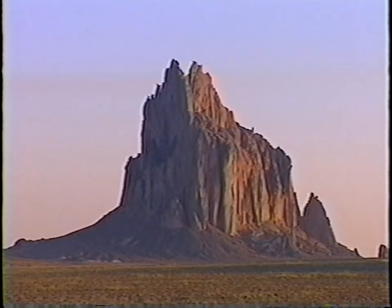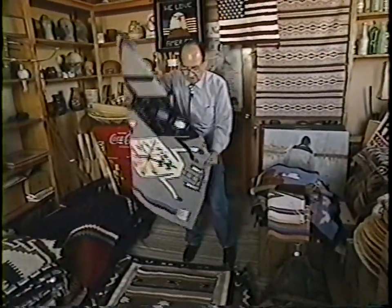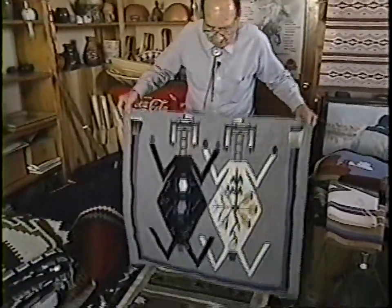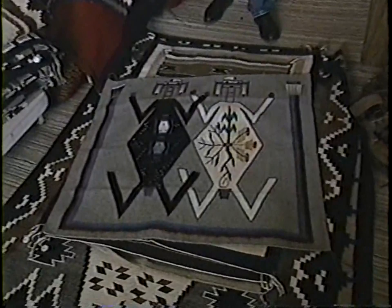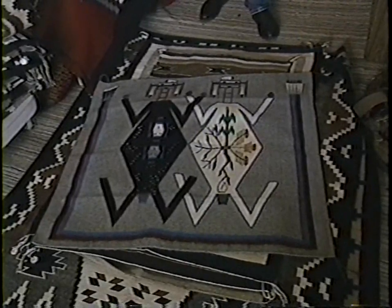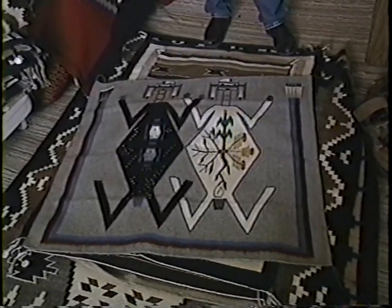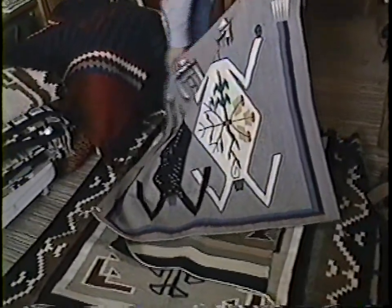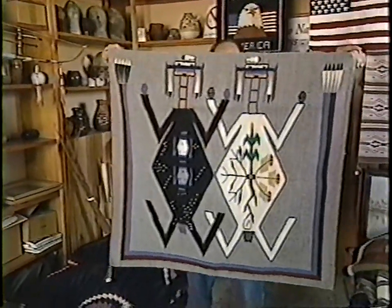These are sand painting rugs. This is the medicine men that help treat the patients of the tribe. They have ceremonies over different ailments, and they make a sand painting. That's what this has been taken from — one of those. It has a rainbow figure around it, and this is what they call the Father Sky and Mother Earth sand painting.